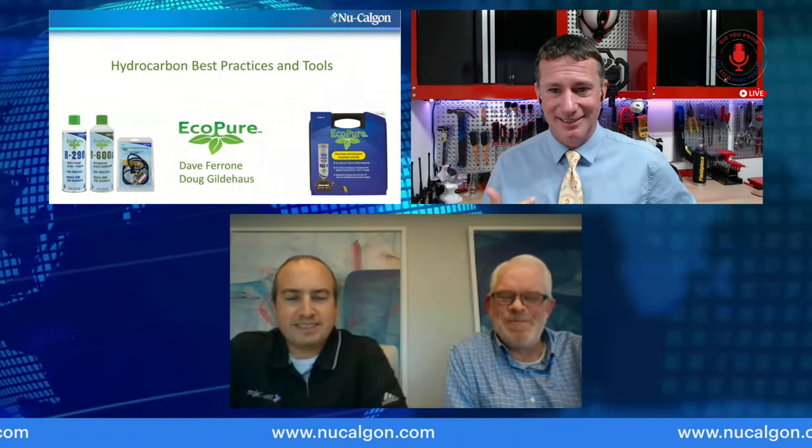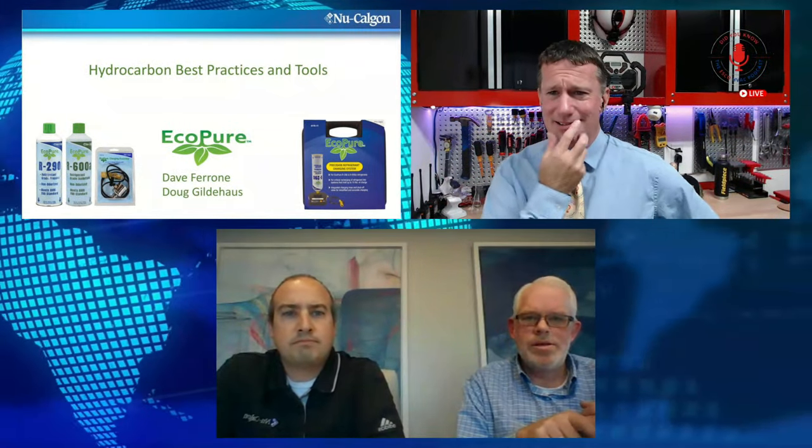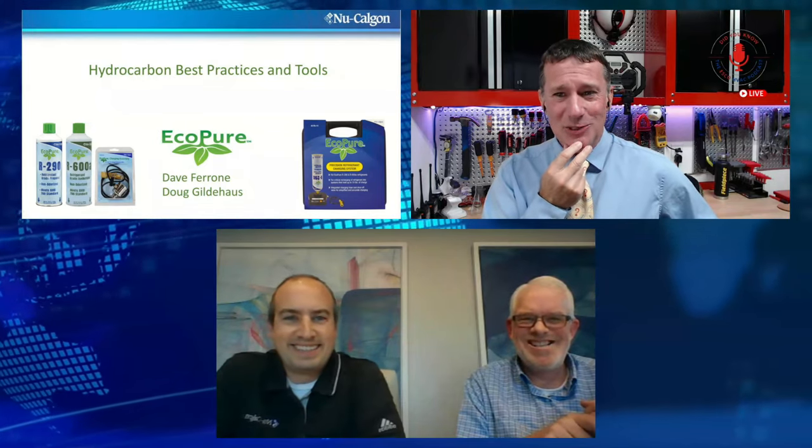Most people are familiar with Nu-Calgon for chemicals — a lot of great chemicals. It wasn't until just a few months ago, going through different assets for the industry and different ways to help people be prepared for new refrigerants and new technologies, that I found the Eco Pure line from Nu-Calgon — R290 and R600 — and I needed to know more. So I reached out to Dave, and here we are. Dave, tell us how Nu-Calgon got into the flammable refrigerant sector.